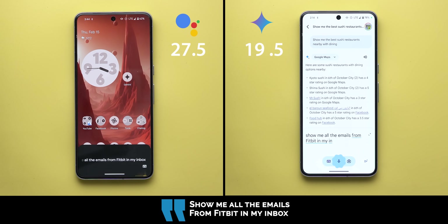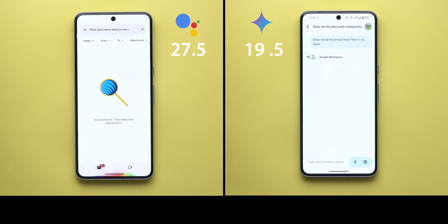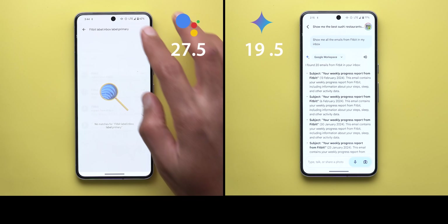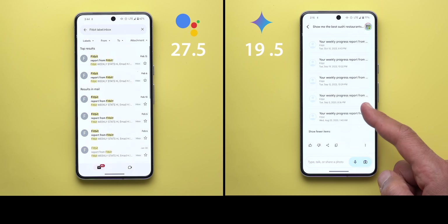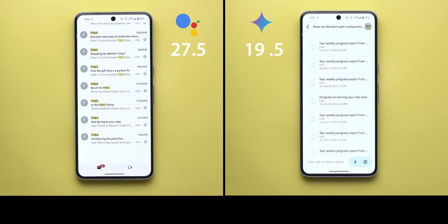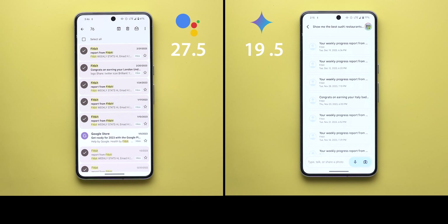Show me all the emails from Fitbit in my inbox. Google Assistant added a 'primary' label to the search query, so it returned no results. By manually removing the primary label, Fitbit emails did appear. Gemini gave a summary of email subjects, which is nice, but it only showed 20 messages while I actually have 76 emails based on my manual count as shown on screen. The point goes to Gemini — despite the incorrect count — for at least showing the information and a summary, while Google Assistant didn't handle this properly.